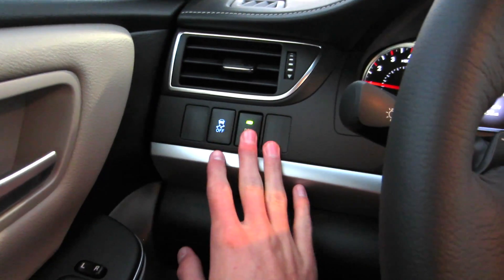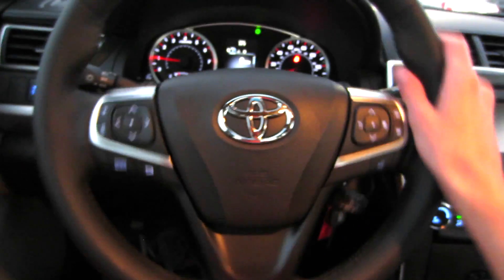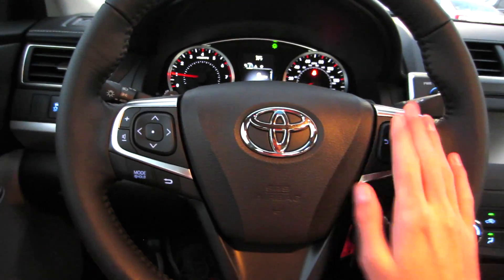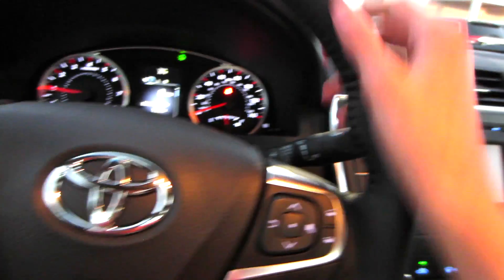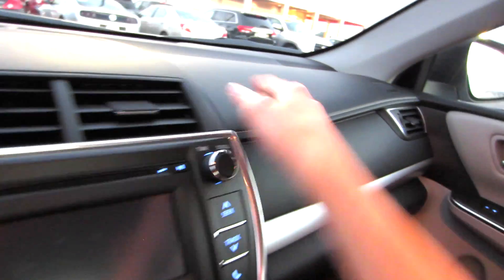Over here to the left you do have your daytime running lights and traction control off. It is a nice three-spoke leather-wrapped wheel with side bolstering grip extensions. You do have Bluetooth, audio, and cruise controls on the wheel. To the left you have your automatic headlights, and to the right you have your variable intermittent speed wipers. Looking at your dash, it's all a nice soft-touch material that's stitched all the way across.